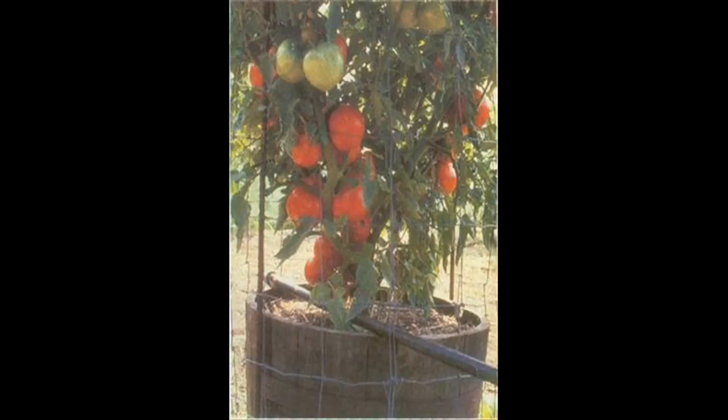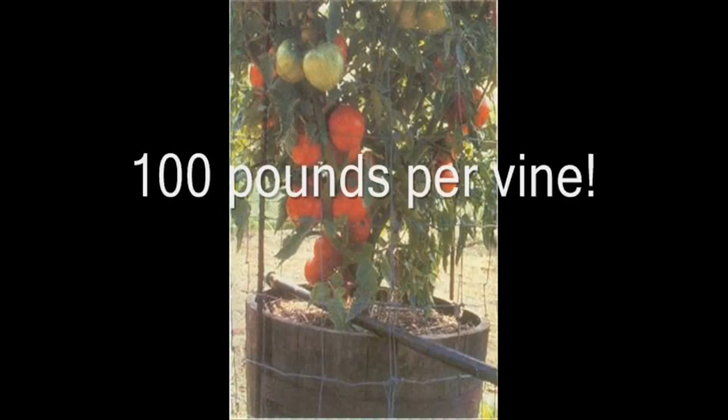Tomatoes grow well in barrels using Mr. Wilbur's methods, but stresses like cramped roots generally limit the plant's yield to 100 pounds or less per vine. Never weed again. Strawberry mulch is one of the most important components of Charles Wilbur's process. It shuts out weeds, keeps the soil underneath cool and moist, and most importantly, alleviates the need for hoeing, which can destroy the root system.